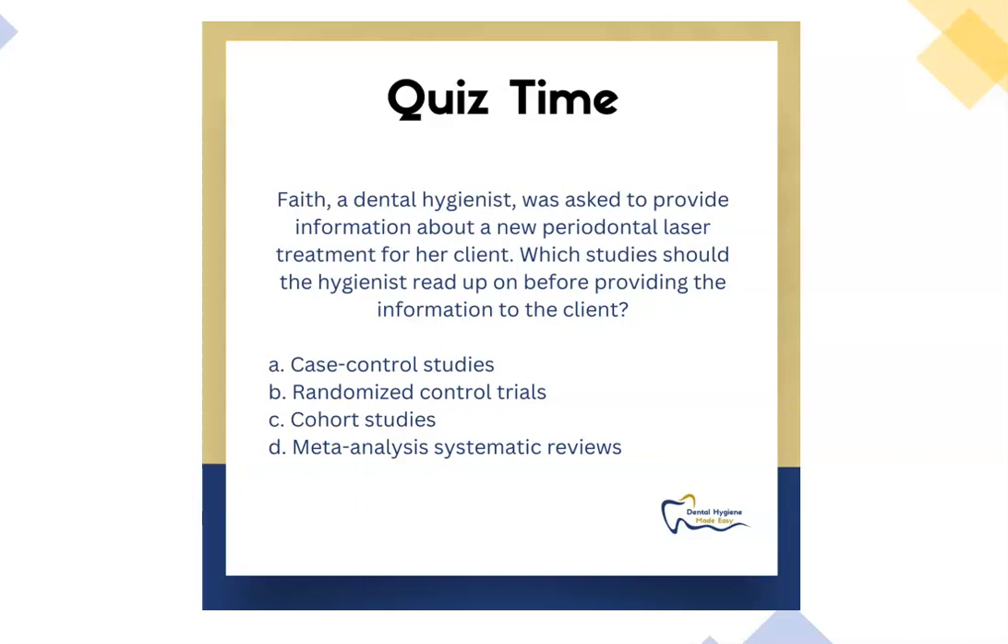Hi everyone, let's review for the board exam together. Let's start with the first question: Faith, a dental hygienist, was asked to provide information about a new periodontal laser treatment for her client. Which studies should the hygienist read up on before providing the information to the client?